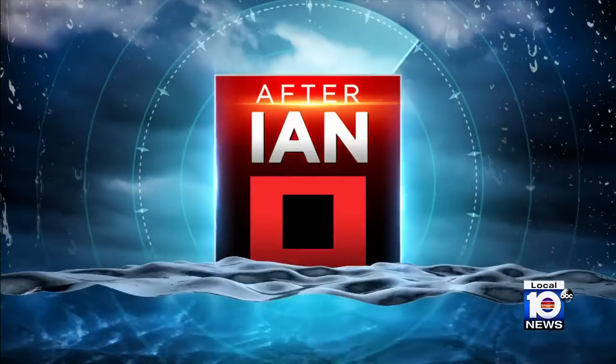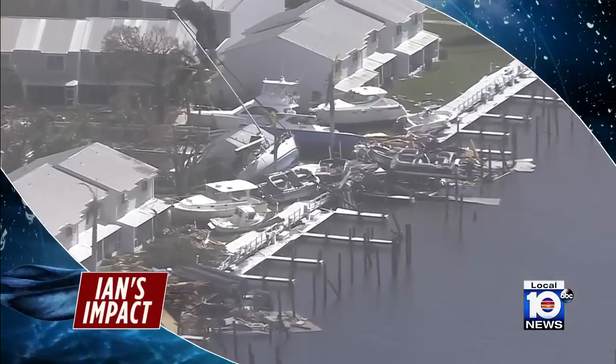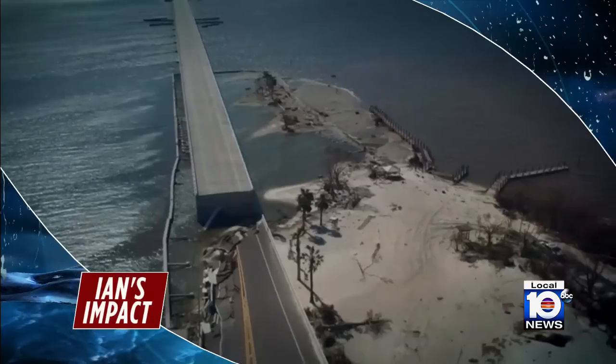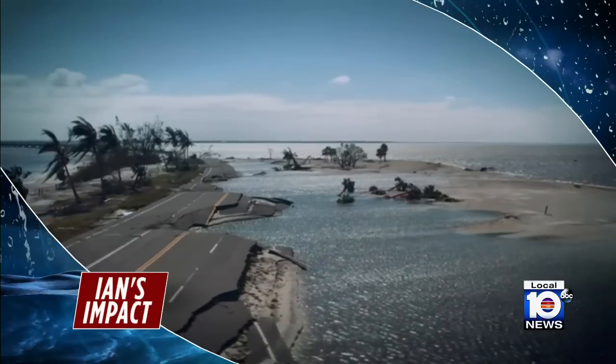Let's turn now to southwest Florida, daylight revealing the catastrophic destruction by Hurricane Ian. The devastation stretching for miles with entire neighborhoods underwater. The historic storm surge crumbling parts of the Sanibel Causeway, cutting communities off from the mainland.